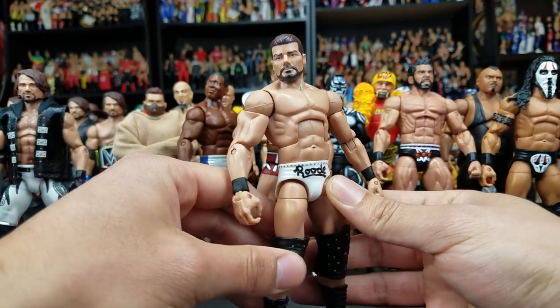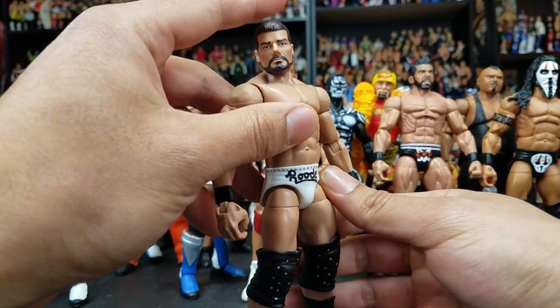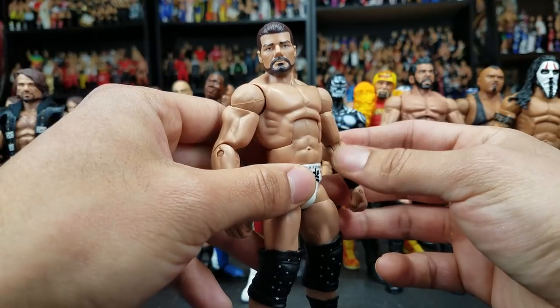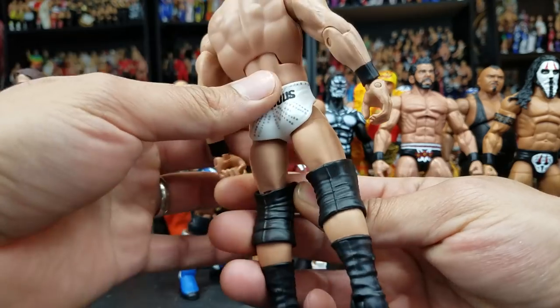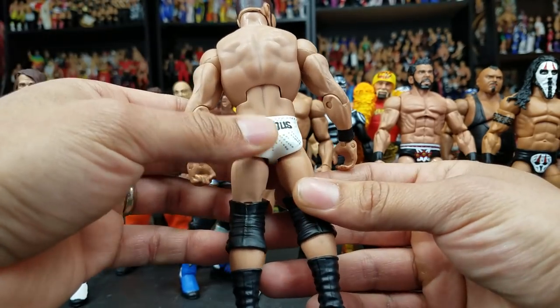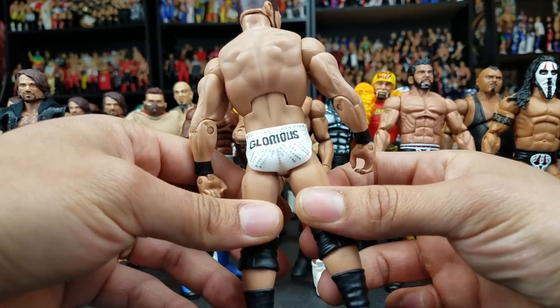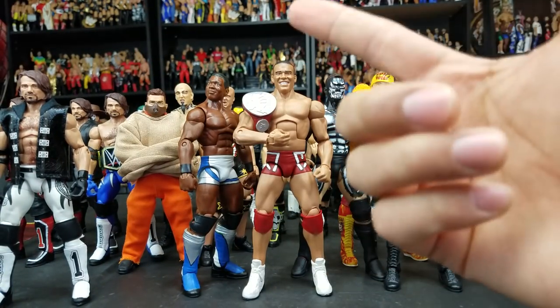Right here, Bobby Roode. This was mainly a fix-up because a lot of parts did come from the NXT Target exclusive. The head, the arms — everything else was added, like the Elite parts. This was Damien Mizdow. This was his very first attire that he wore — his very first WWE pay-per-view on the main roster.